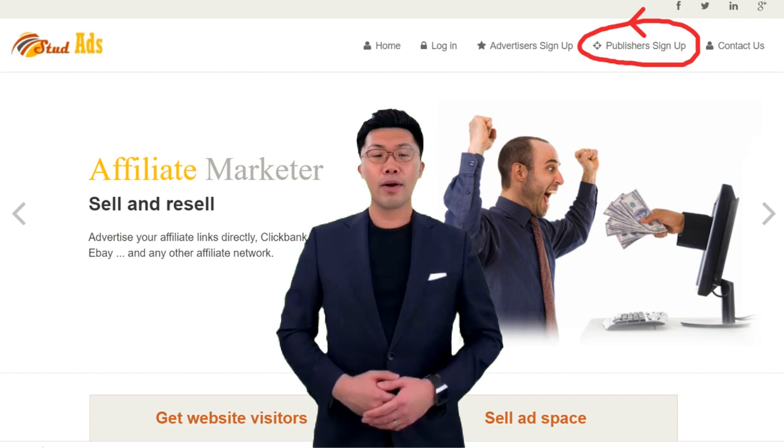First, you must own a website to display our ads on it. Your website must meet the following criteria in order to be approved.